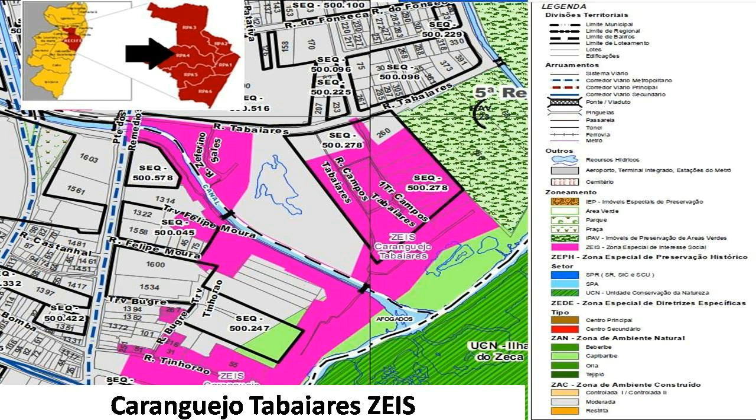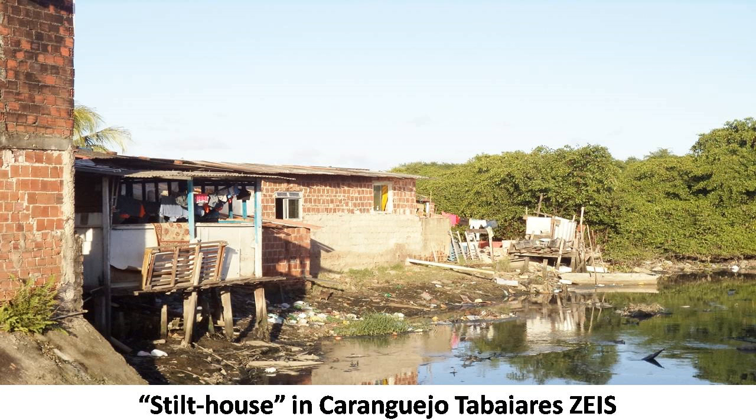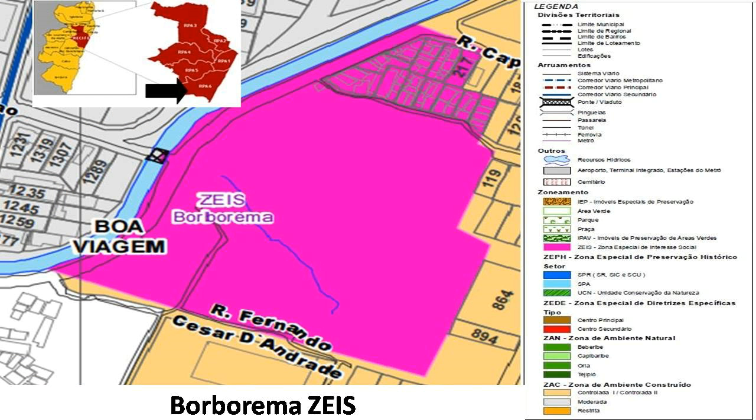To map the ZEIS and their proximity to water bodies, CAD and ECIG — Geographic Information of Recife software — were used. The Caringejo Tabayaris ZEIS is surrounded by environmentally protected areas. Approximately 6,500 people live in the community and send 60% of their sewage through the ABC Canal that empties into the Capibaribe River, one of the city's most important. The Borborema ZEIS sends 100% of its sewage into the Jordan Canal that flows into the Pina Basin.